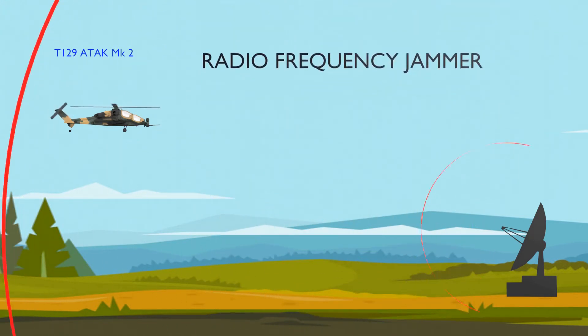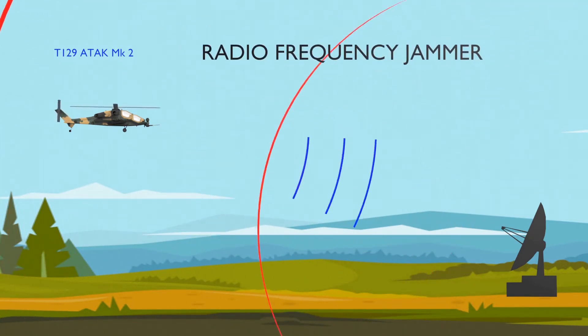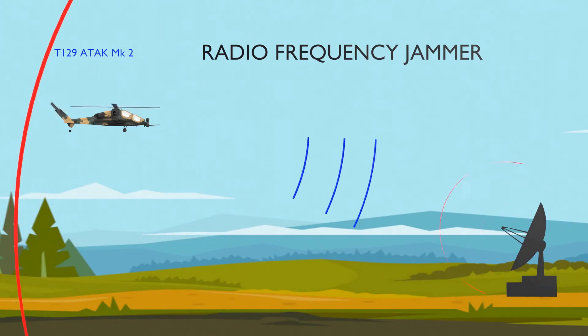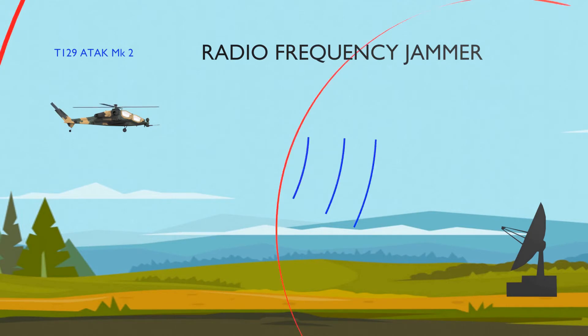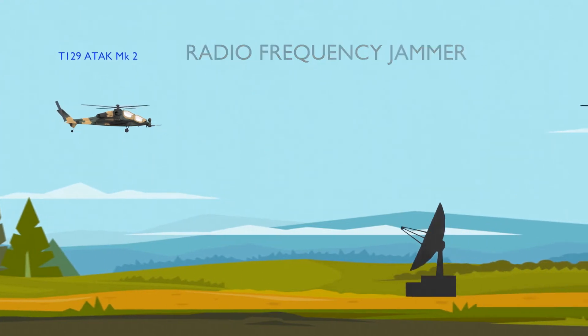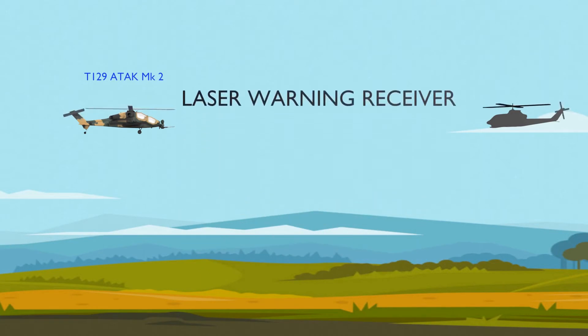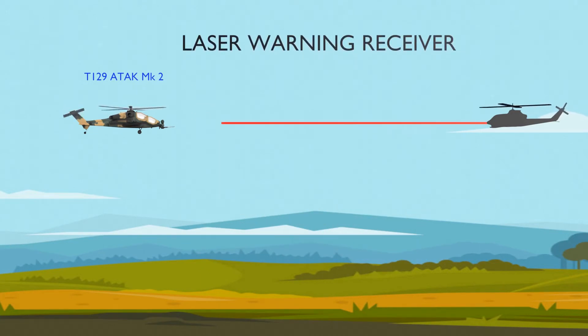T-129B2 Phase 2 helicopters are fitted with indigenous electronic warfare systems including a radar warning receiver, radio frequency jammer, laser warning receiver, and 9681 V/UHF very or ultra-high frequency radio sets, in addition to the existing equipment on board the VASE-1 configuration.